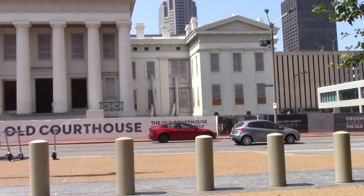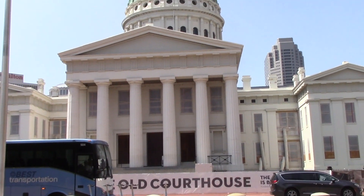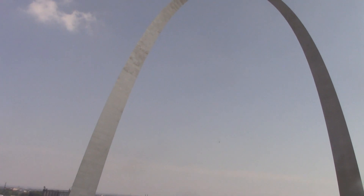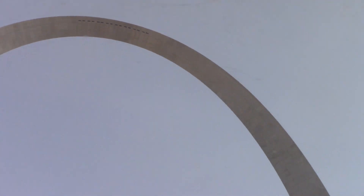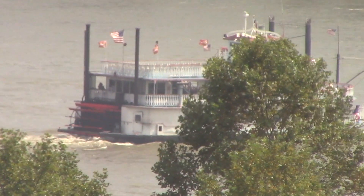Here's our beautiful old courthouse, but it's under renovation. The arch goes up to 630 feet, and up there there are some teeny tiny windows to look out. And here coming down the other side — there's an old-fashioned riverboat.